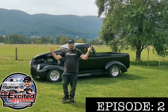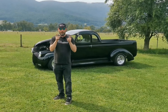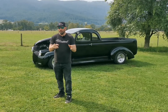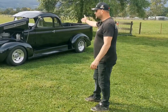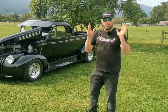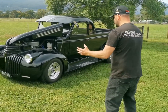How are we, guys? It's Mr. Excited, and what an absolutely stunning day, but I have an absolutely stunning car right here for you. Check it out — a 1946 Chevy Ute, an Australian one, guys and girls. These are becoming super rare, but look at this. Is this tough or what?